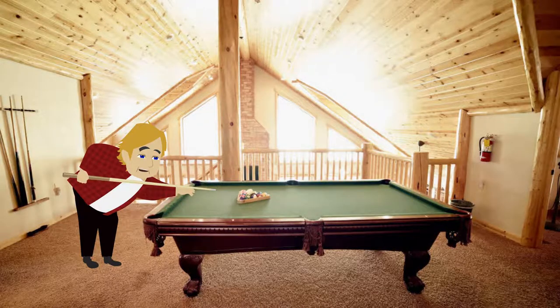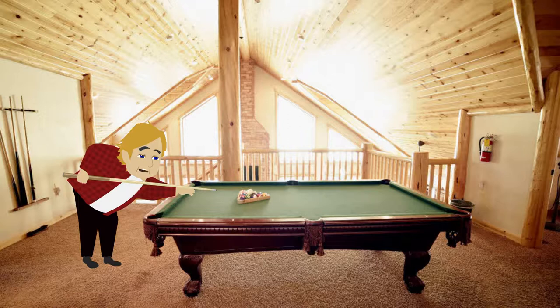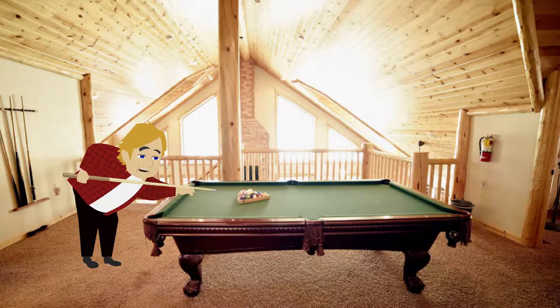One popular reason for booking the cabin is our pool table. We have lots of pool sticks so everyone can play. Please do us a favor and do not set any drinks, food, dogs, or humans on the felt of the pool table. That's one thing we hate charging people for when they damage the felt. We watch it closely and take photos before each guest arrives.